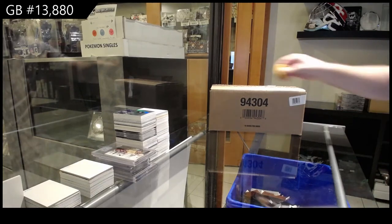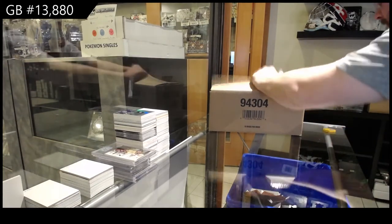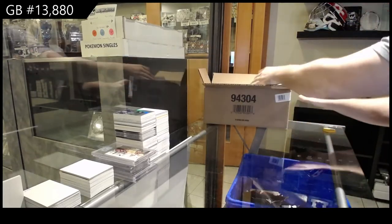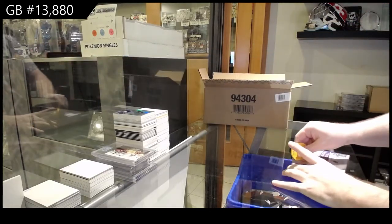Here we go. 13,880. We've got the clear-cut case. Anyone want to guess?